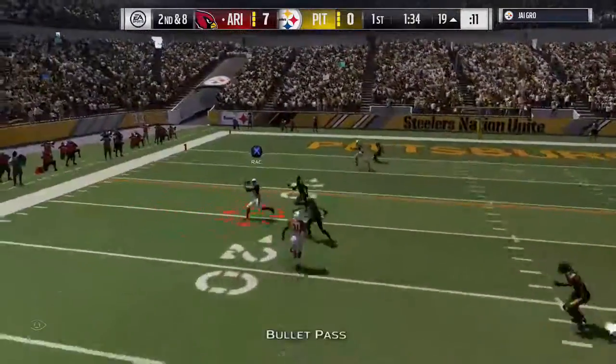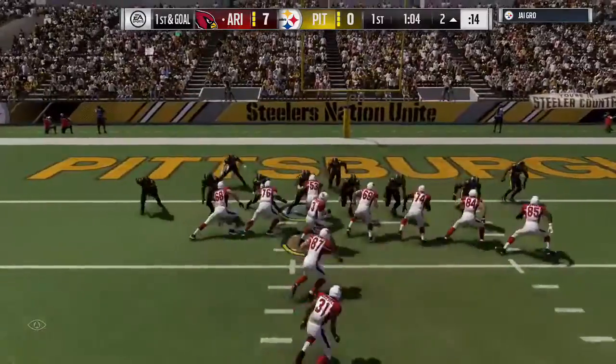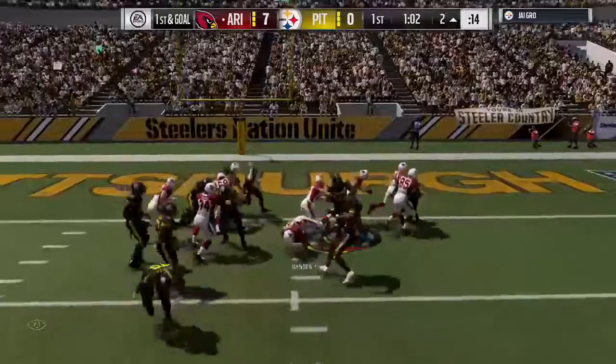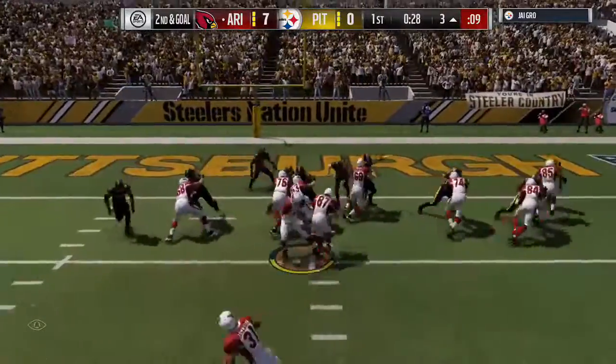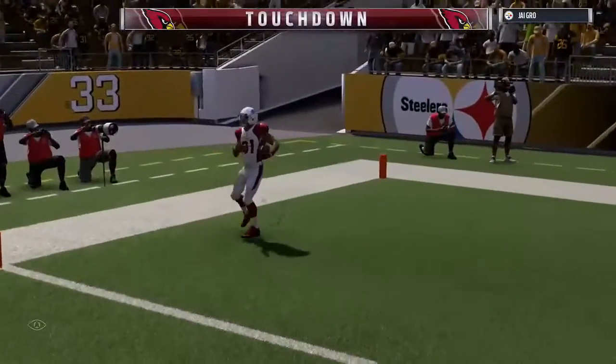On second down, here's Palmer. Man open left side is Brown. First and goal here from the two. On the ground, to Johnson again — he will get into the end zone.